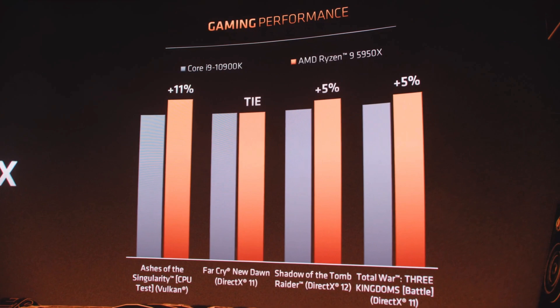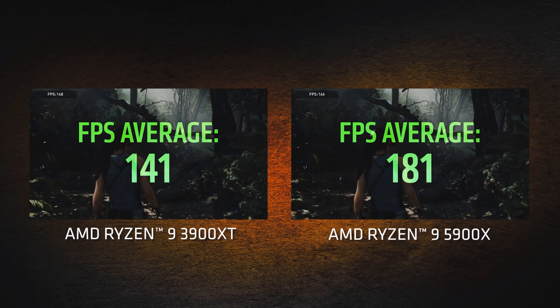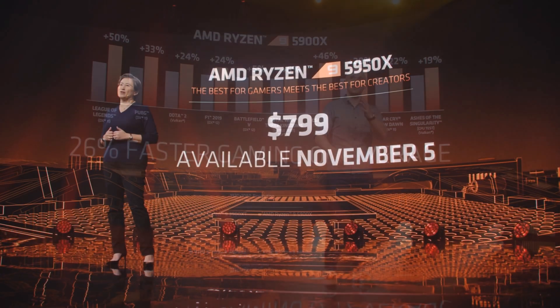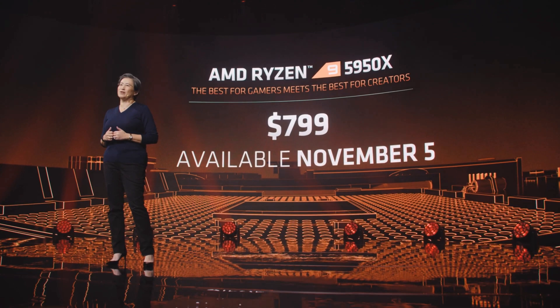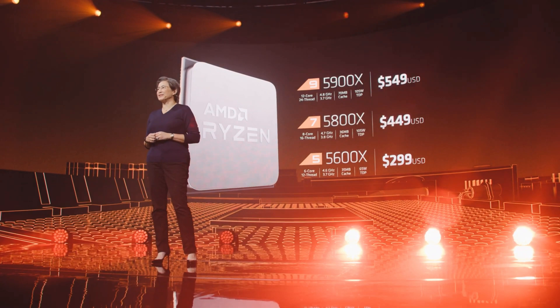AMD is also touting gaming performance, which is apparently better than Intel's by quite a few percentage points, and a lot better than their previous Ryzen 3000 series. On pricing, the 5950X is $799 — about $100 more than the previous 3950X. The Ryzen 9 5900X is $550, while you can find the 3900X around $400 today. The 5800X is $449, which is above what you'd pay for a 3900X new. The 6-core Ryzen 5 5600X is $299 — the same or more than an 8-core Ryzen 7 3700X.